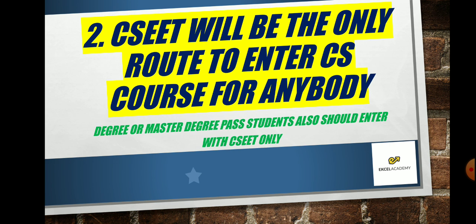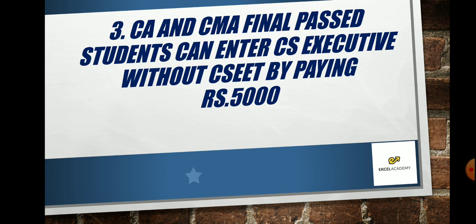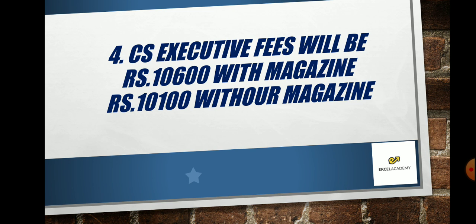CA Final pass and CMA Final pass students can enter CS Executive without CSEET. They are the only people who can go directly to CS Executive, and they can do so by paying 5,000 rupees. The new fees for CS Executive will be 10,600 rupees with the CS magazine and 10,100 rupees without the magazine.